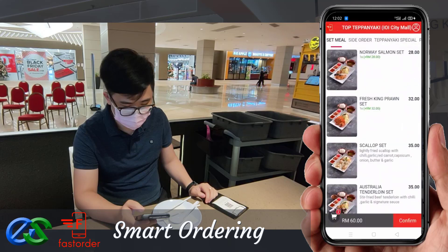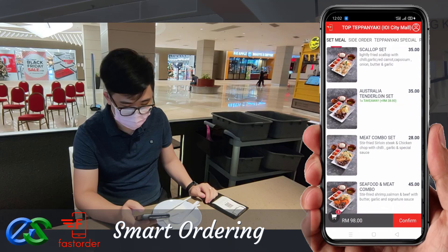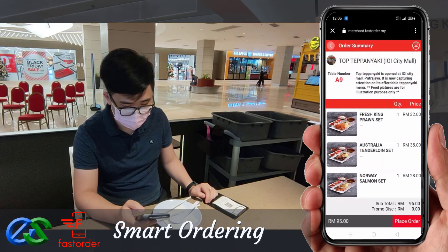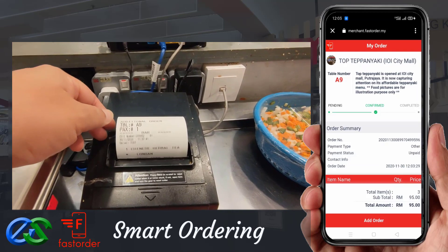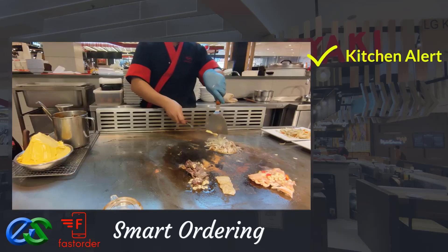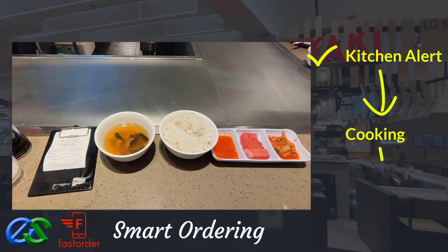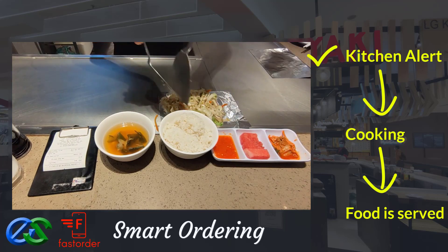Customers may also order takeaway while dining. Once the order is complete, orders will be fired directly to designated kitchen printers. Once food is prepared, it is ready to deliver straight to the table.